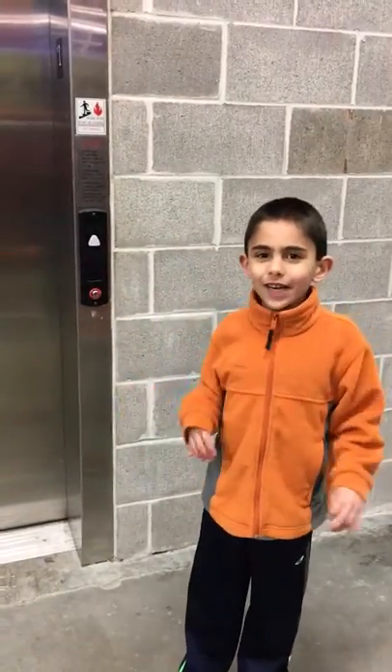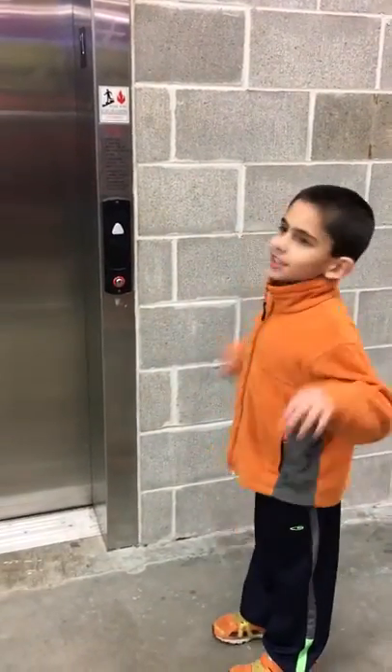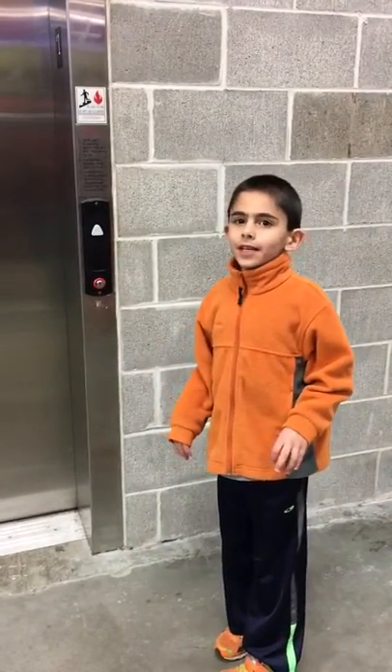Hi, Wild Elevator Boy here, and this is the Cheers Story Decks. Now, let's go back.